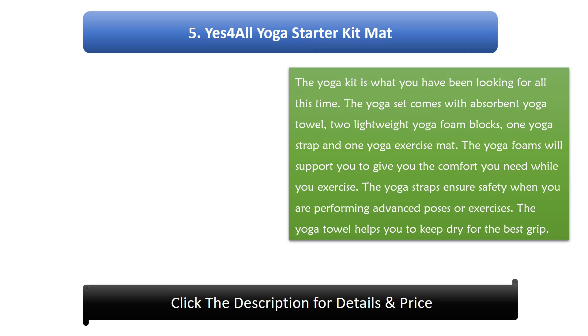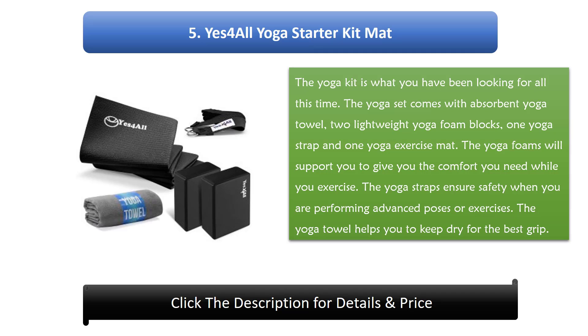Number 5: Yes for All yoga starter kit mat. The yoga kit is what you have been looking for. The yoga set comes with an absorbent yoga towel, two lightweight yoga foam blocks, one yoga strap and one yoga exercise mat. The yoga foam blocks will support you and give you the comfort you need while you exercise. The yoga straps ensure safety when performing advanced poses or exercises. The yoga towel helps you keep dry for the best grip.